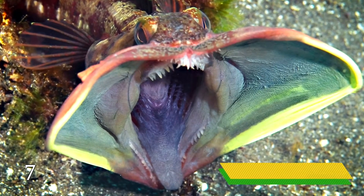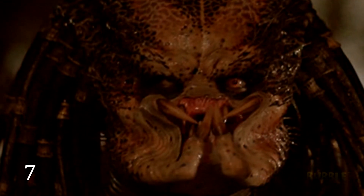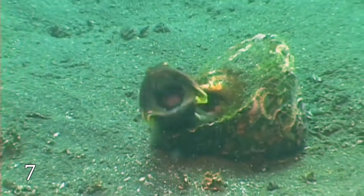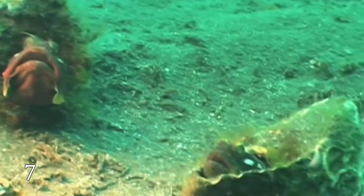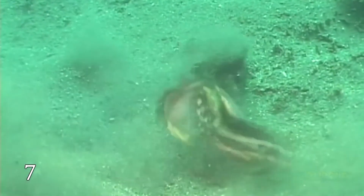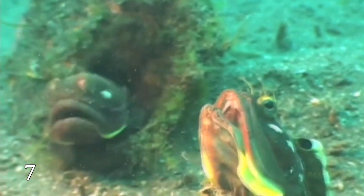Sarcastic Fringehead. Do you remember the film Predator, whose main character appalled us with its tricks, manners, tactics, and honor? The way this fish opens its mouth inspired the film's creators to create such a monster. The sarcastic fringehead was known for its aggressive behavior — we might really think that these creatures are the Predator's close relatives.